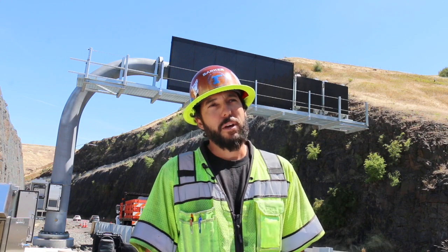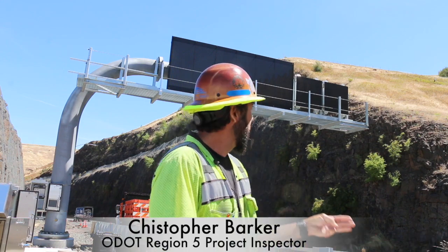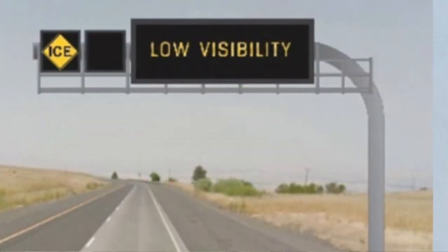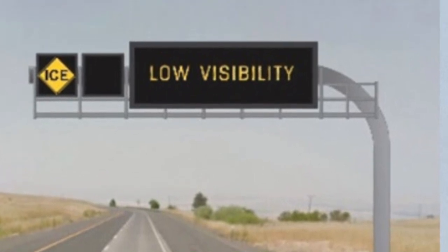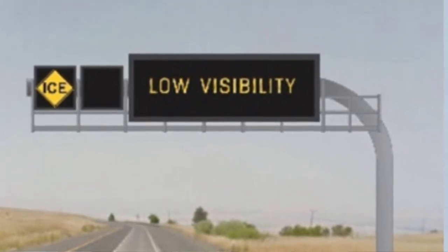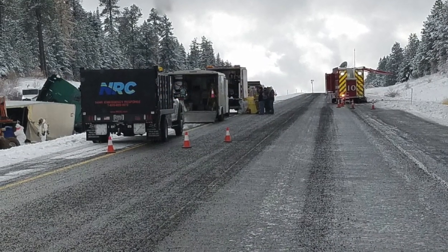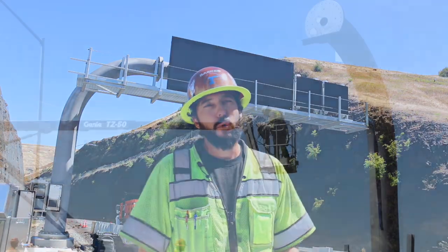As you can see in the background, we have one of our VMS structures set up. It's got three boards on it. Two of them will tell motorists about weather conditions on the roads as well as reduced speed limits, and the other will be a variable message board that can display different messages depending on what's going on. So if we have an accident ahead, we can write 'accident ahead 500 feet,' or whatever we need to, to help warn motorists.